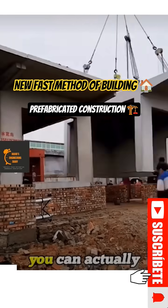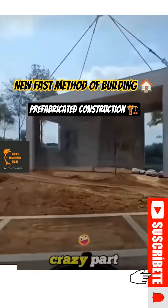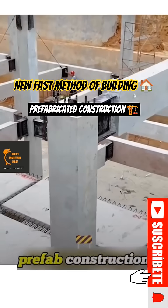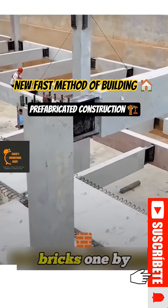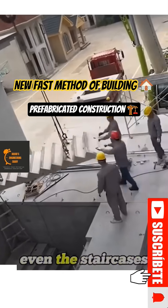In China, you can actually build a concrete house for just three thousand dollars, and here's the crazy part — it only takes two days and you can move right in. The secret is prefab construction. Instead of stacking bricks one by one, everything is made in a factory first: the walls, floors, even the staircases.